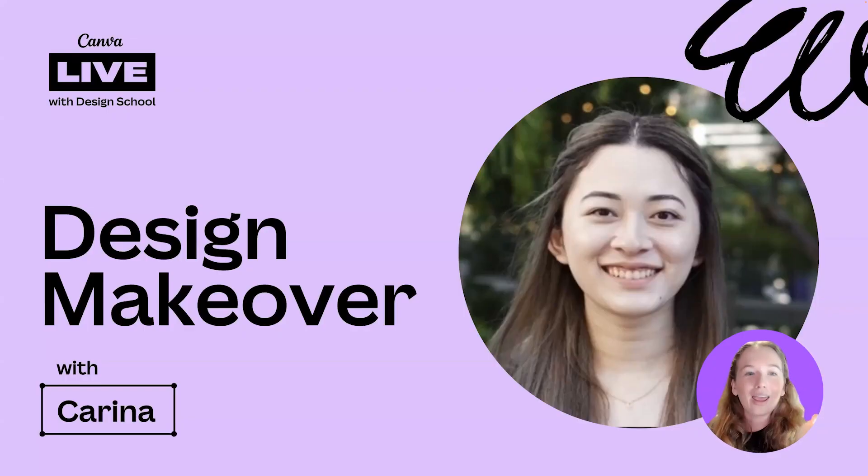Hello everyone and welcome to another episode of Design Makeover, a show where you can watch Canva experts improve designs submitted by the community and learn a few design tips and tricks along the way. All our past episodes are also posted to YouTube, so if you are watching the replay on YouTube, simply head to the link in the description to watch all the previous episodes.